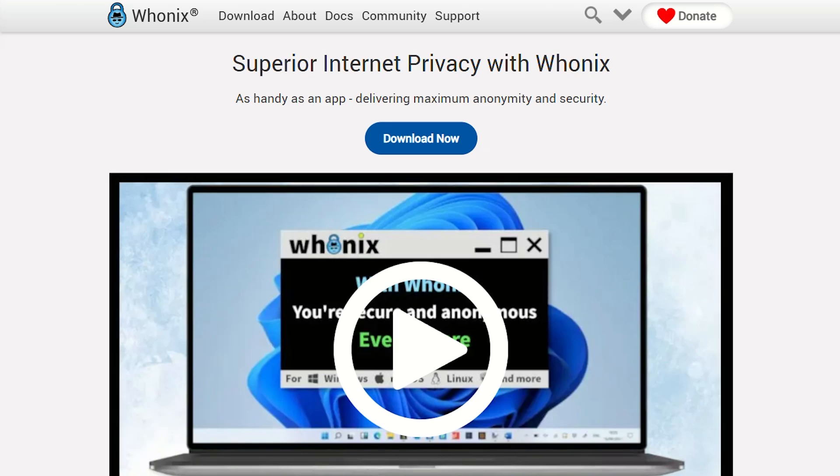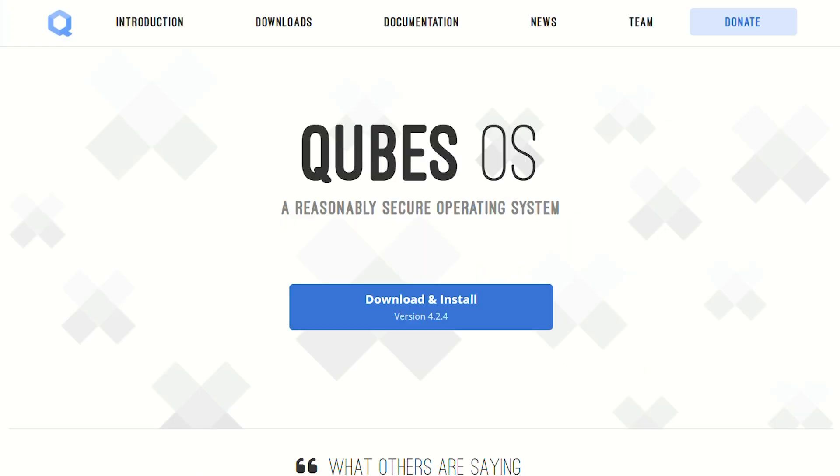Three operating systems that make NSA agents cry themselves to sleep: WANIX, Tails, and Cubes all promise ultimate privacy, but they're about as similar as a submarine, spaceship, and tank. Each solves different problems in wildly different ways.